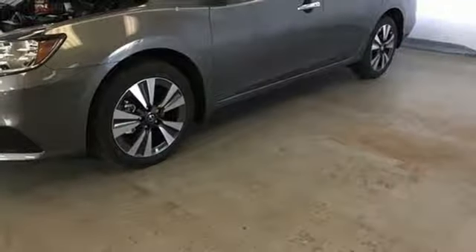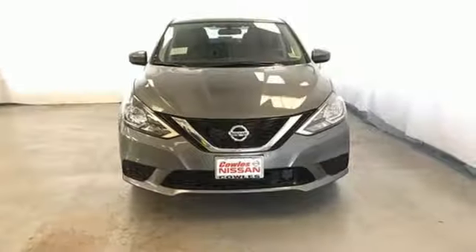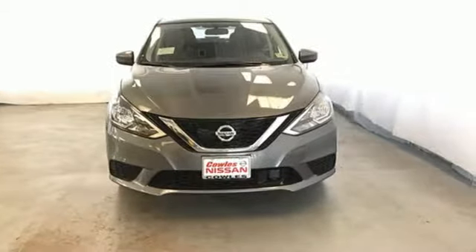Power sliding and tilting sunroof, gas pressurized shocks, and doors and push button start proximity key. Nissan excites the senses so you can enjoy the journey. Experience it for yourself today.